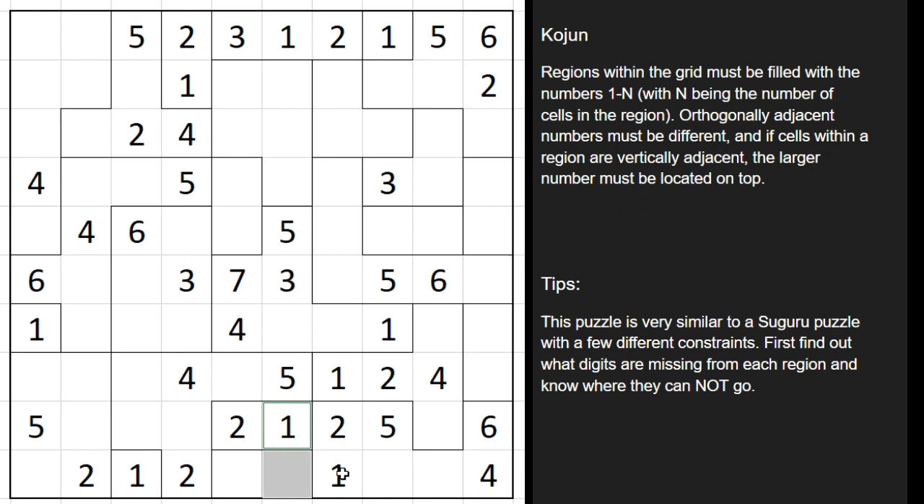The two-celled region below it can't have the 1 here because it'd be adjacent to these ones, so this must be the 1 and that must be the 2. Here we have a two-celled region — the larger number has to be on top, so we can fill in the 2 and the 1 that way. Same with these over here: 2 and then 1. So this is an easier puzzle, but I just wanted to illustrate how it works.